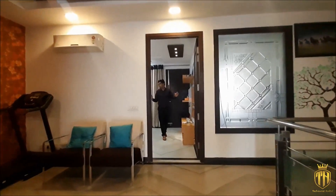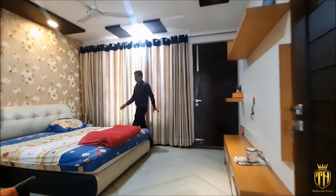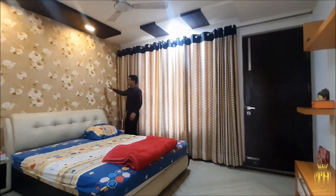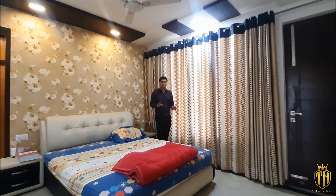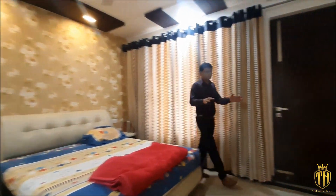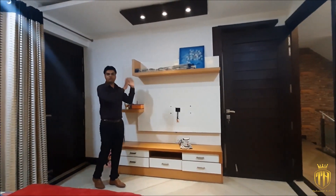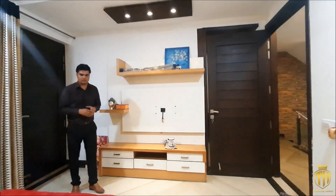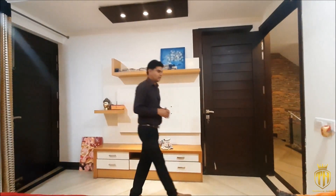Look at the 3rd bedroom. Look at how spacious this bedroom is. This is our king-size bed. This is the 3rd bedroom — we have set up a king-sized bed. What beautiful wallpaper work is here. What beautiful curtains are used here. This is the attached area with a proper LED panel design. Look at how beautiful the LED panel design is — the lighting looks very beautiful.